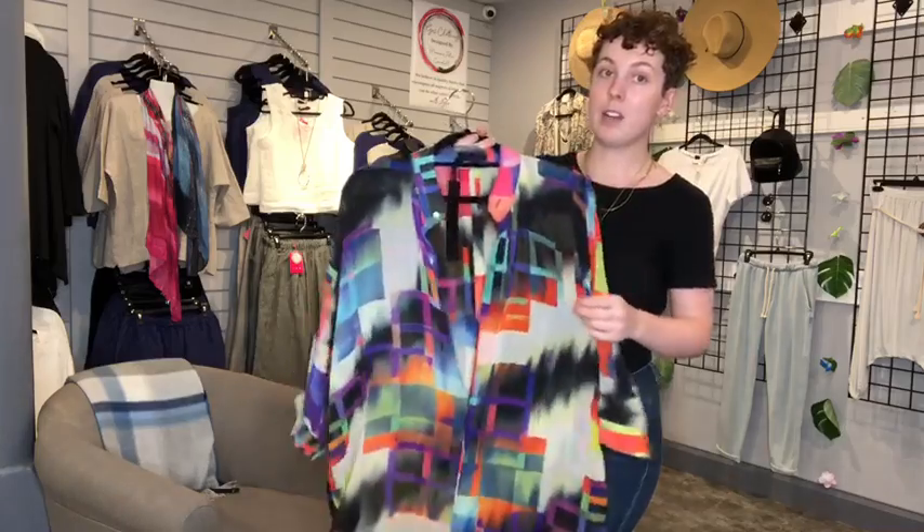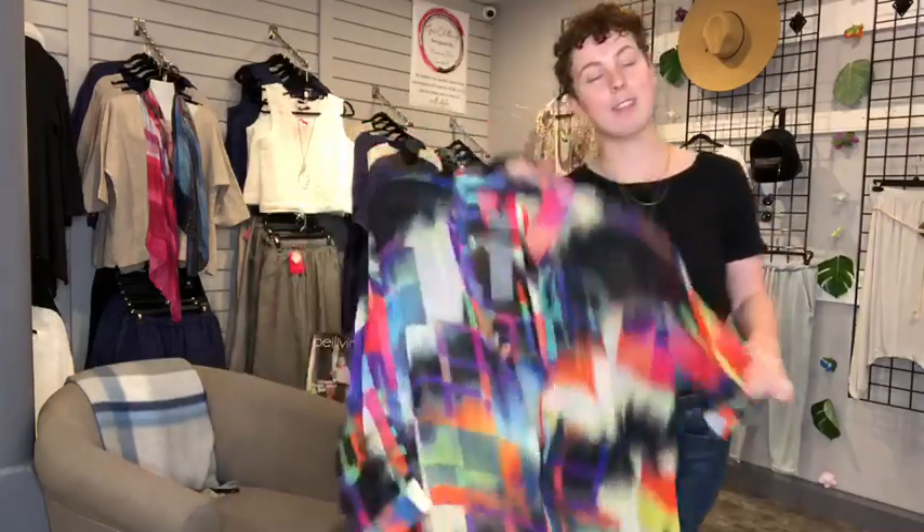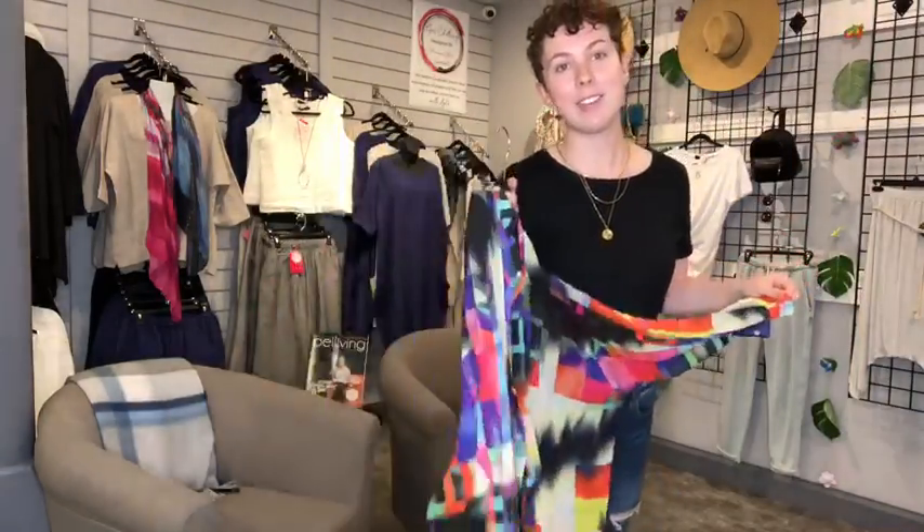This originally was $90 and now it is down to $30, so this is an awesome find. You can also find this one at our outlet store in Cavendish.